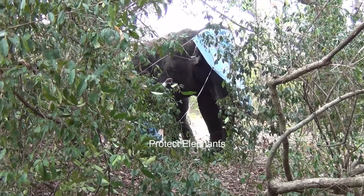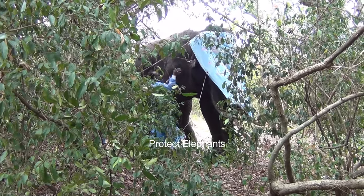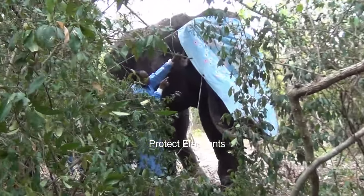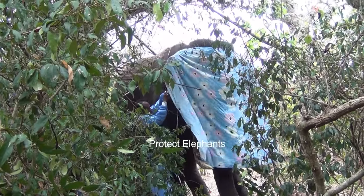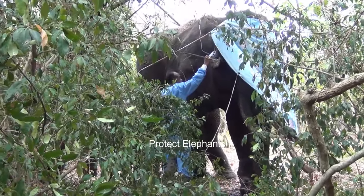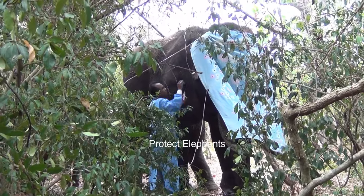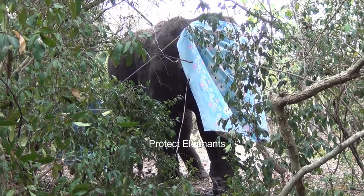Realizing the treatment could not proceed further for the day, they concluded the session and promptly administered the revival drug to the elephant. The elephant requires further treatment, including addressing the fracture in the carpal bone. We assure you that we will cover the remaining treatment in our upcoming videos. Stay tuned and subscribe to receive the latest updates about this elegant tusker.